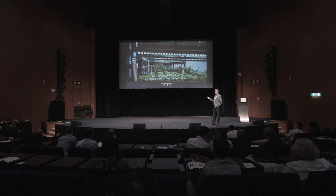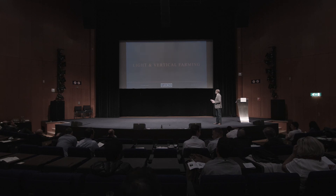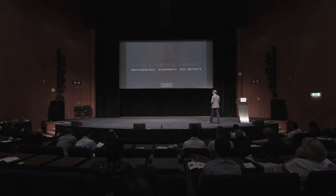So that's my background. Let's jump into light and specifically into vertical farming. The three key pieces I'm going to talk about briefly today: one will be photobiology basics, a little bit about the economics of lighting in vertical farms, and third, some key metrics that you should be looking at if you're evaluating lighting systems for your own farm.